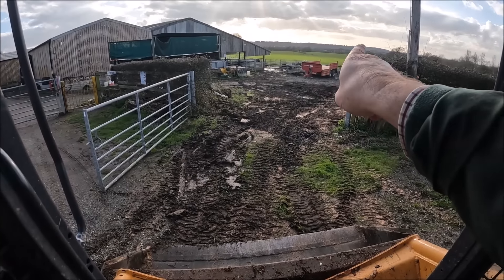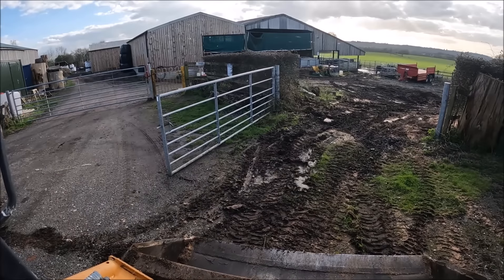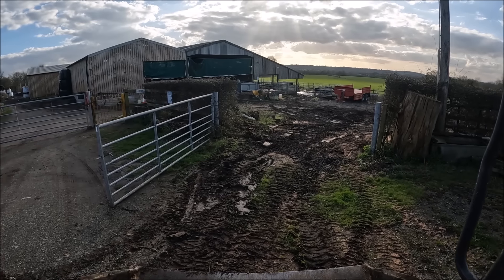That's probably the first time you've ever seen that gate open. We put it there just in case we wanted easy access between this field and the one down the bottom. It's only a 12-foot gate, not a 15. But I think if we move that muddle around the corner and have a good scratch of the yard, we might have to get a bit of clean stone to go over the top — I reckon we'll have made ourselves a small car park.